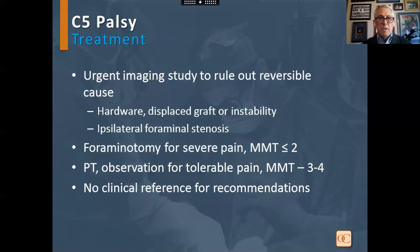For treatment, consider urgent imaging to rule out reversible causes, including hardware displacement, graft displacement, or instability, as well as foraminal stenosis. Consider foraminotomy for severe pain and manual muscle testing of 2 or less. For patients with tolerable pain and manual muscle testing of 3 to 4, consider physical therapy and observation. Note that there is no formal clinical reference for these recommendations.